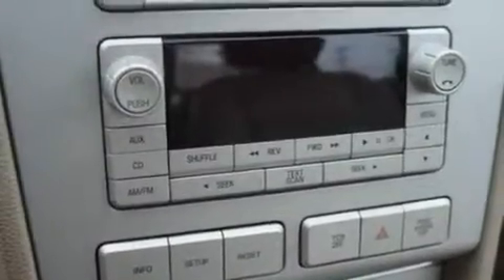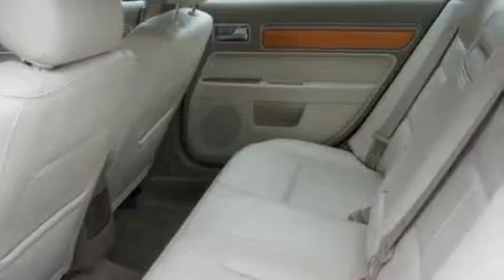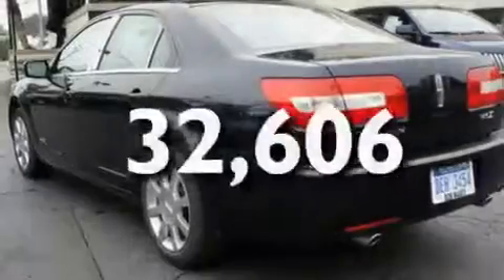Its top features include a seat with memory presets, cooled seats, cruise control, a six-speaker audio system, leather seats, 17-inch wheels, a security system, a low-tire pressure indicator, heated side-view mirrors, and this vehicle has fewer than 33,000 miles on the odometer.